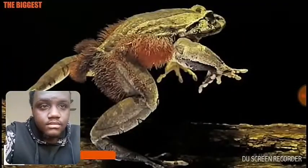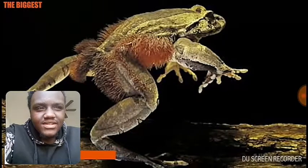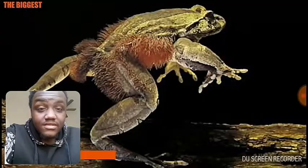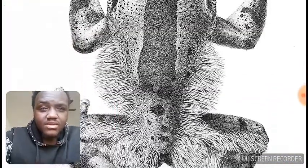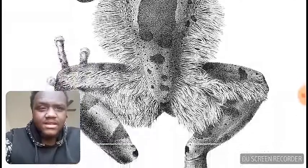This is the hairy frog, also known as the horror frog and wolverine frog. It is a frog native to Central Africa that looks pretty gross and acts equally as much. It has hair-like features that grow out of the sides of its body.